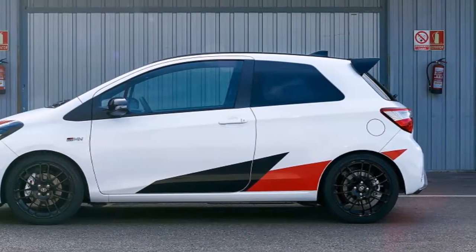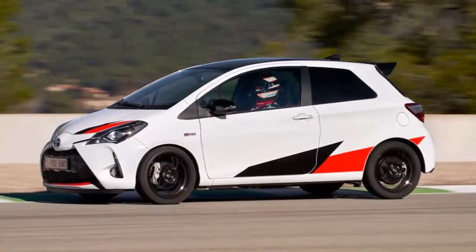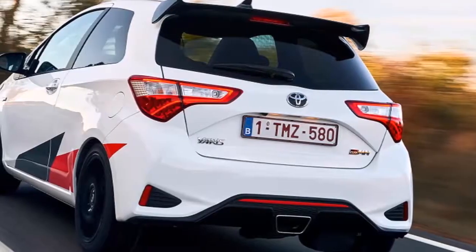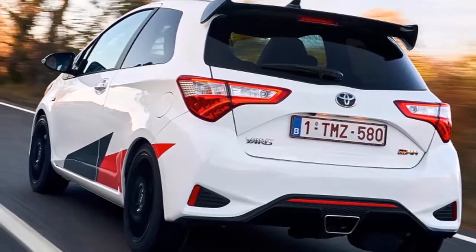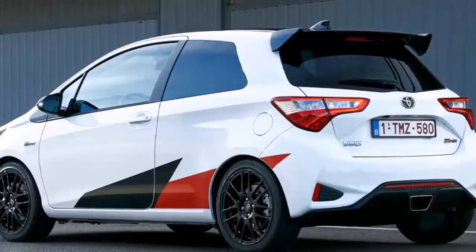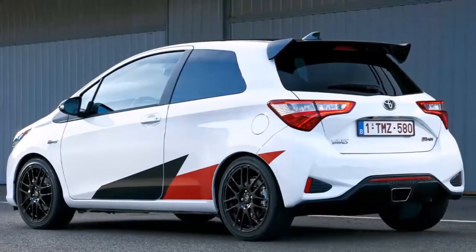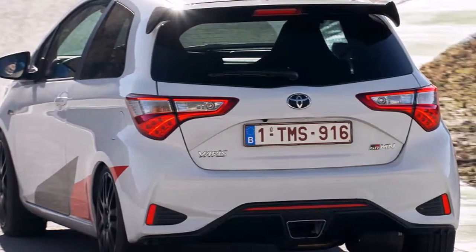Konnichiwa to the Toyota Yaris GRMN. The GRMN — it stands for Gazoo Racing tuned by Meisters of the Nürburgring — is a small-volume skunkworks special, rather than a mainstream rival for the street. Just 600 will be made: 200 for Japan and 400 for the rest of the world, including 80 cars for the UK. All are already sold. Forget the numbers, though — bragging rights are at stake here.